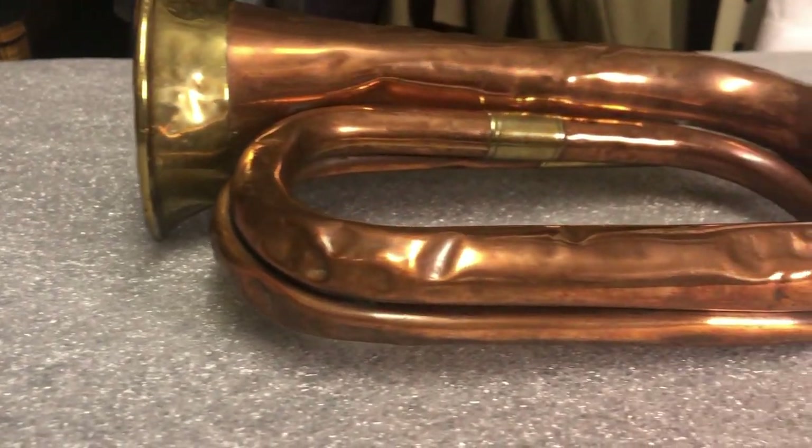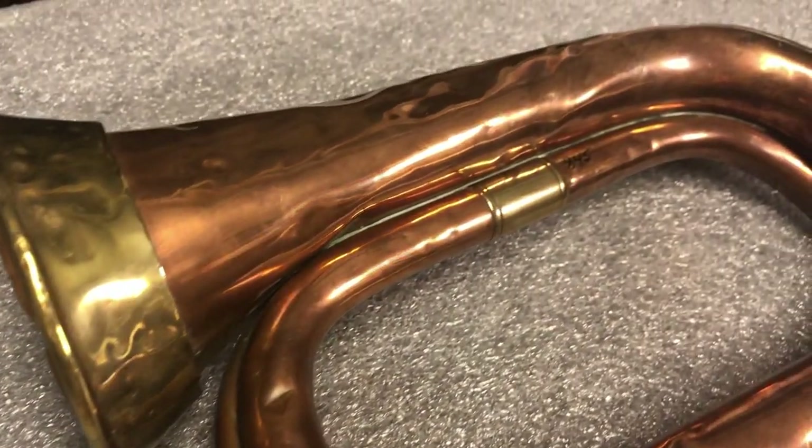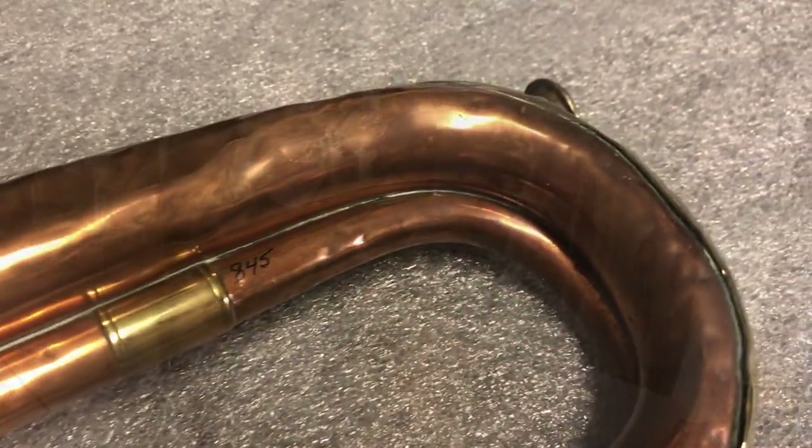Hello and welcome to Maritime Minutes. My name is Richard Turner and I'm a volunteer here at the Maritime Museum of BC. Today we're going to be looking at a bugle. A bugle is an instrument used as a signaling device in the midst of a battle, whether on land or at sea. This particular bugle was found on the HMS Flora, which was built in 1893.